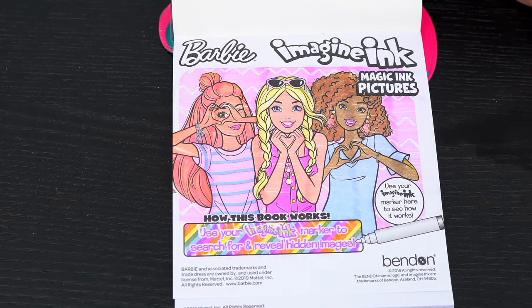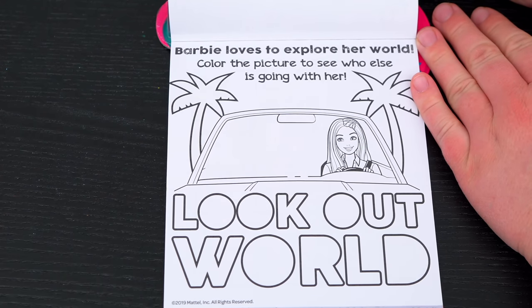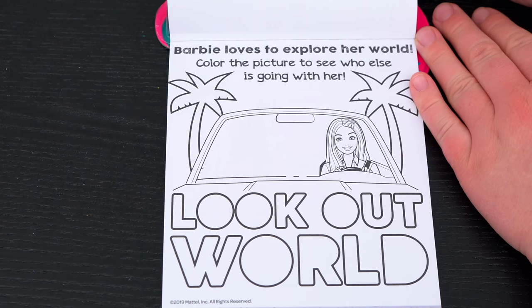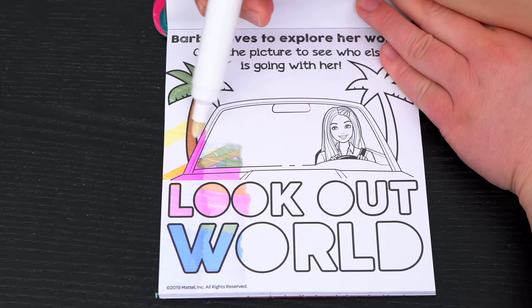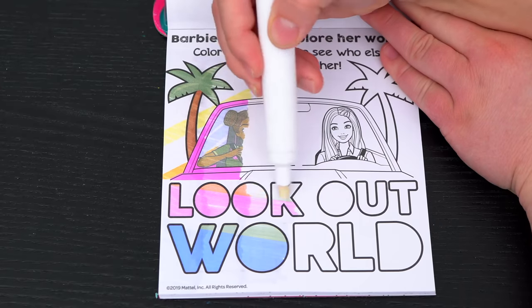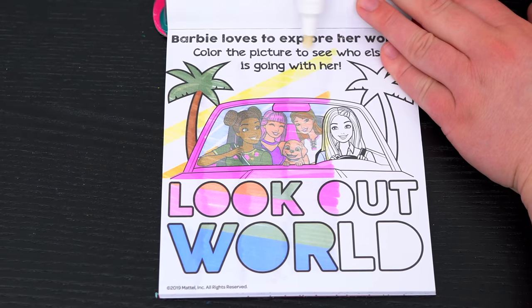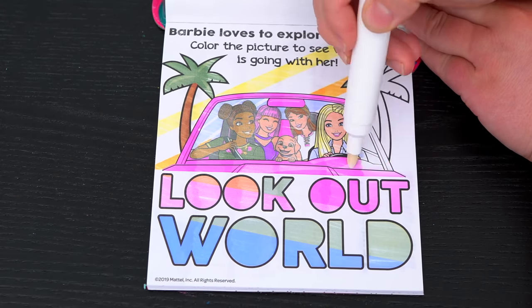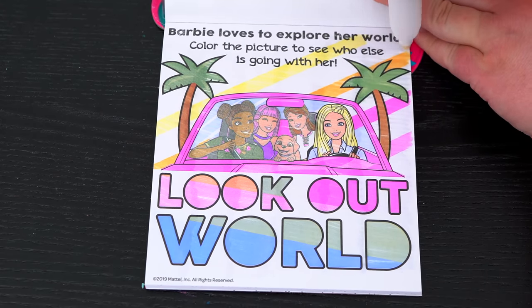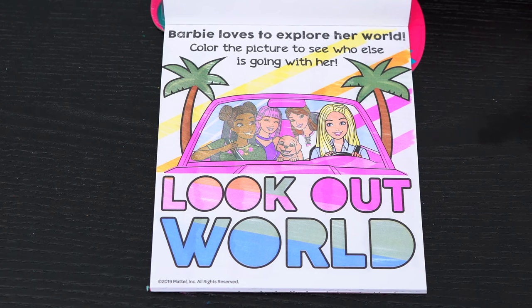Let's see what's on the next page. It says Barbie loves to explore her world. Color the picture to see who else is going with her. Her friends and her puppy are in the car with her! Time for a road trip!